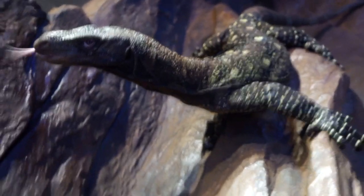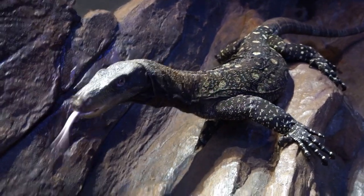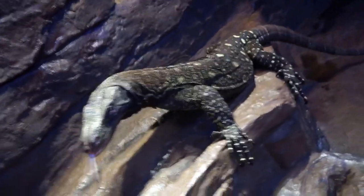These guys are very arboreal — they've got a big long prehensile tail. Their body mass isn't huge because obviously anything that goes in the trees, it doesn't make sense to be too huge, but their overall length is incredible.